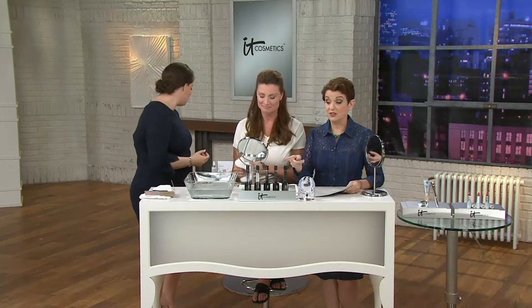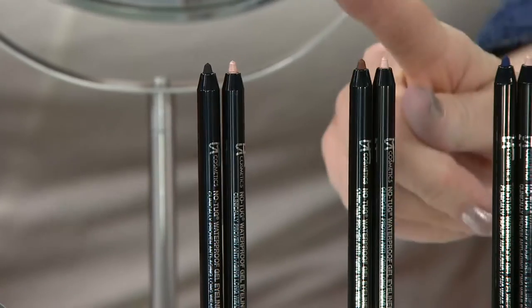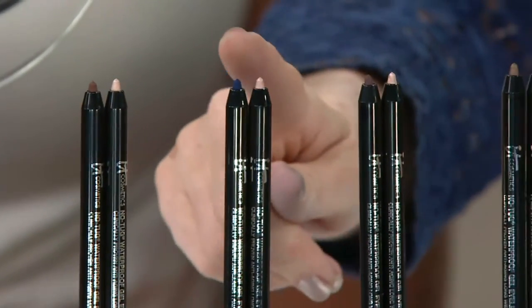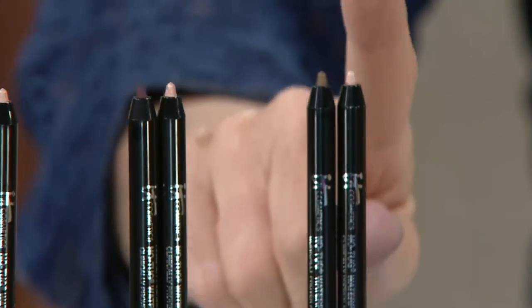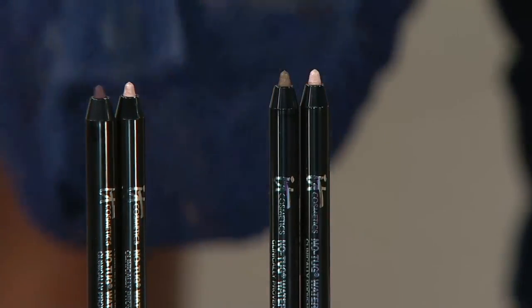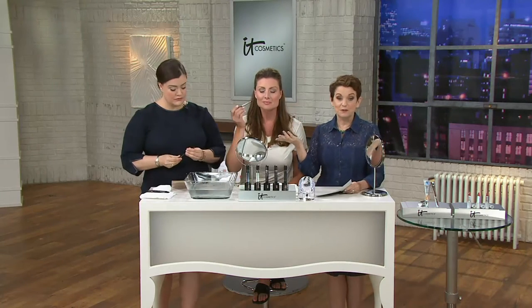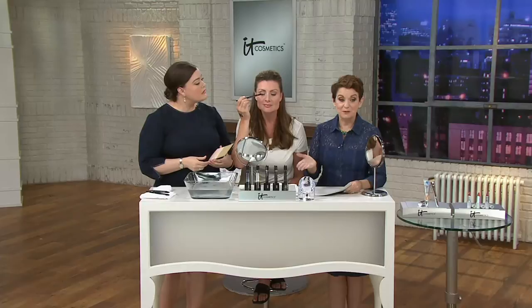One of them is $22, so you get the highlighter with every shade — black with the highlighter, brown with the highlighter, eye-brightening navy with the highlighter, beautiful plum, and silk taupe with the highlighter. One is $22, two are $44. Today at QVC we come down from $44 to just $30.